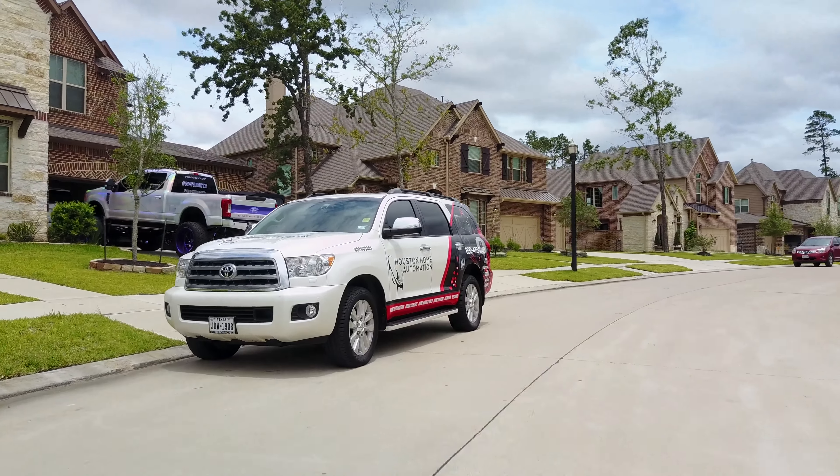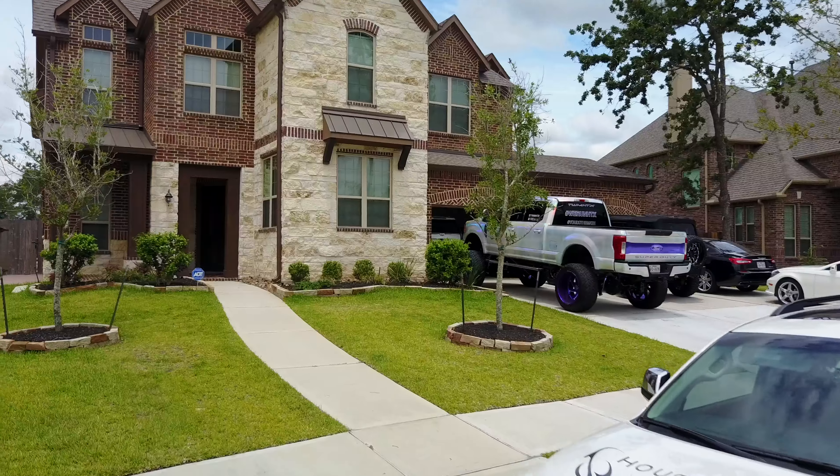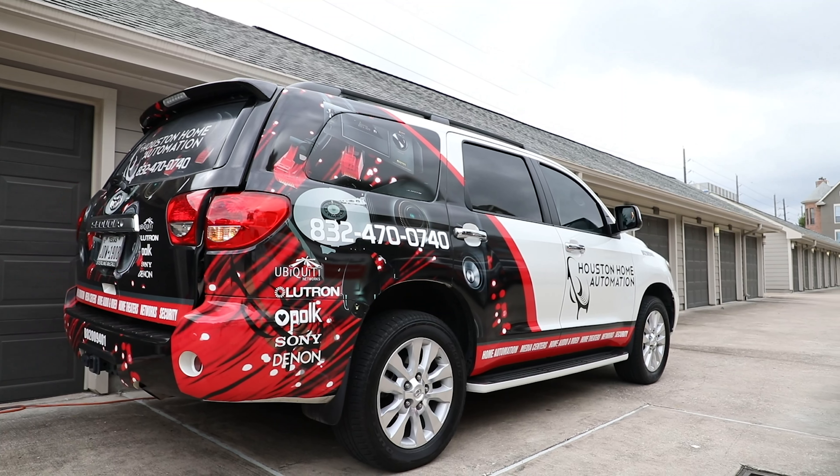Give us a call. We have no problem bringing our demo truck out to you, whether it's your home, your place of work, or anywhere you need us to bring it to make it more efficient. There is no charge for bringing this demo. We actually enjoy coming out and showing you this because we're proud of what we sell.